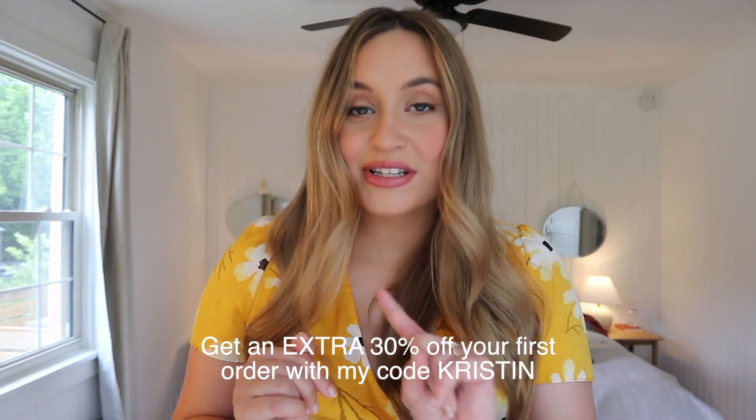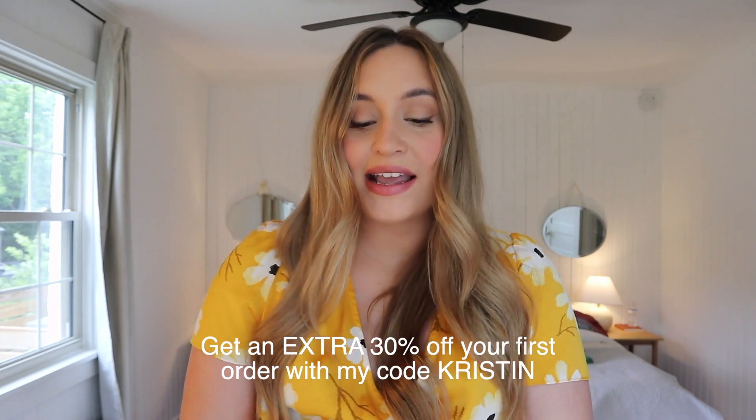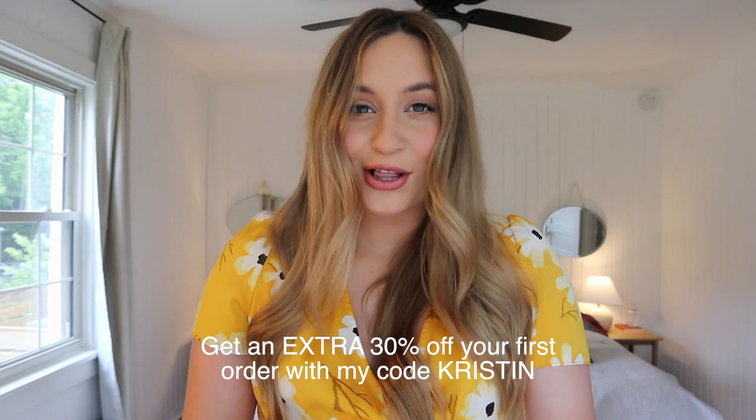If you guys want to check out thredUP, everything will be in the description box below. Click on the link and use my code 'kristen' to get 30% off your first order so you can save some extra money and get some cute summer clothes. Now we're going to go over to the new house. We go over there like every single day to look at all the renovations and how the demos are going.